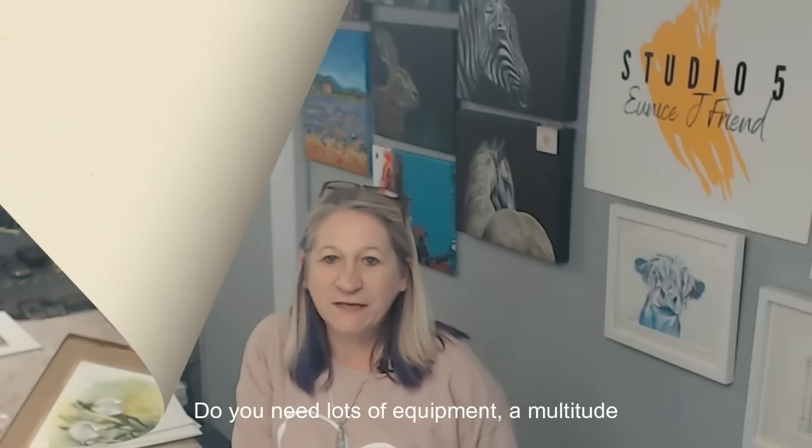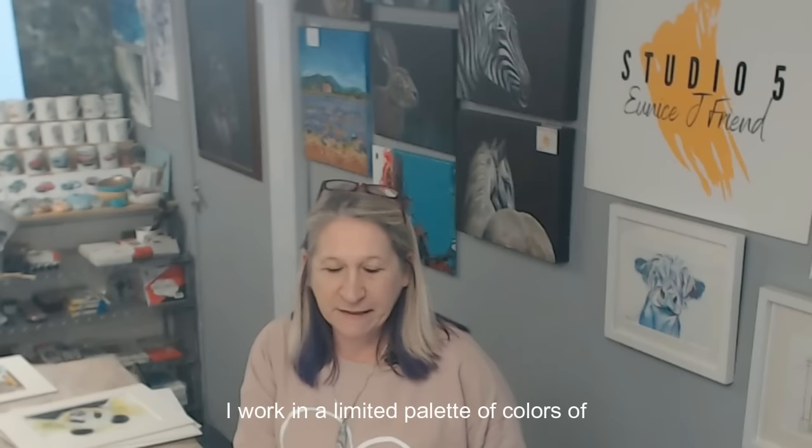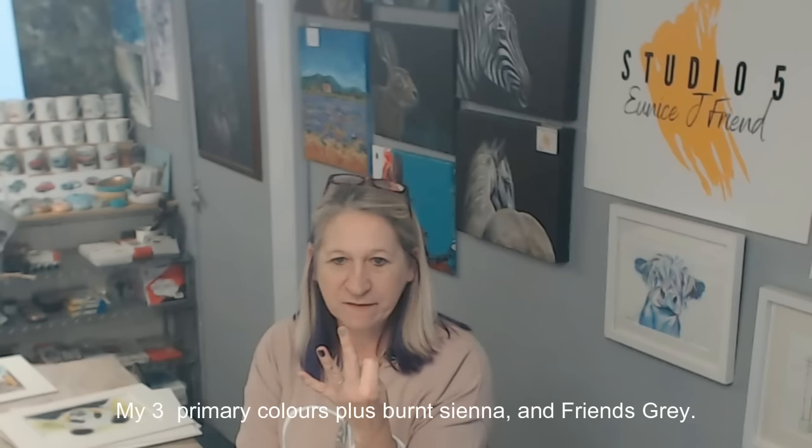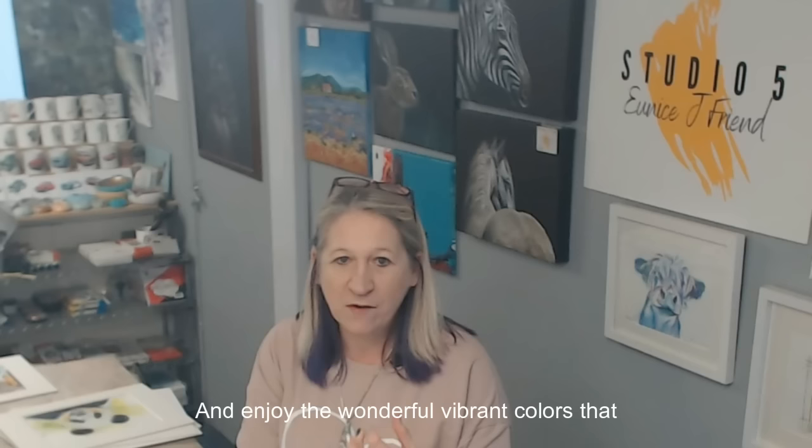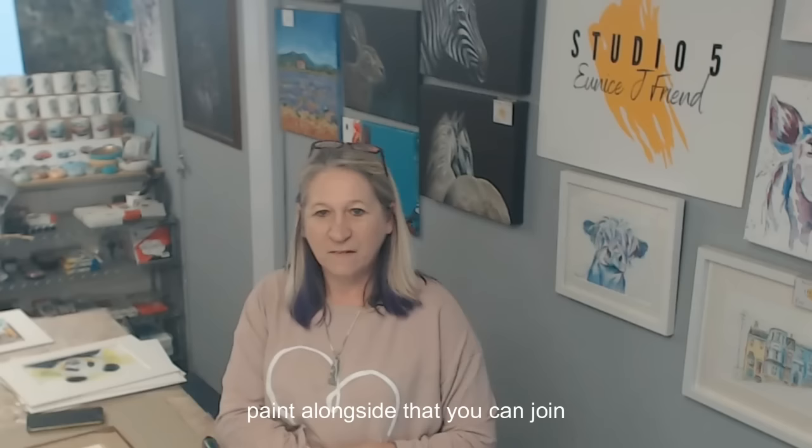And fresh off of today's recording, we have our snowdrops. Do you need lots of equipment or a multitude of colors? The answer is no. I work in a limited palette of just five colors: my three primaries, burnt sienna, and phthalo blue. My paints are handmade, which you can buy direct from me, and enjoy the wonderful vibrant colors that come from a handmade professional artisan paint.